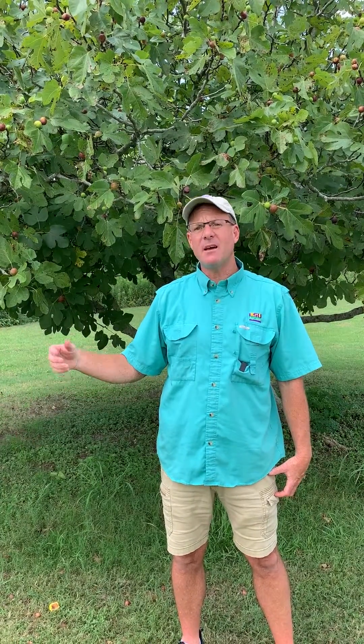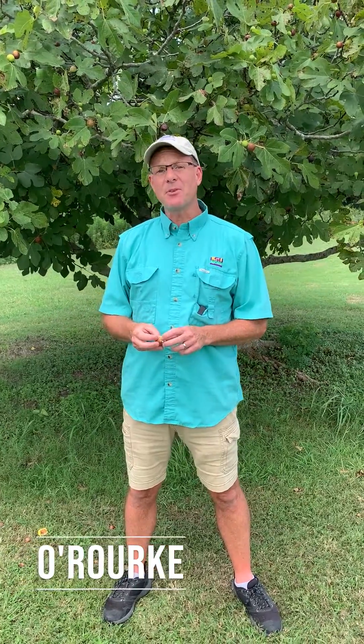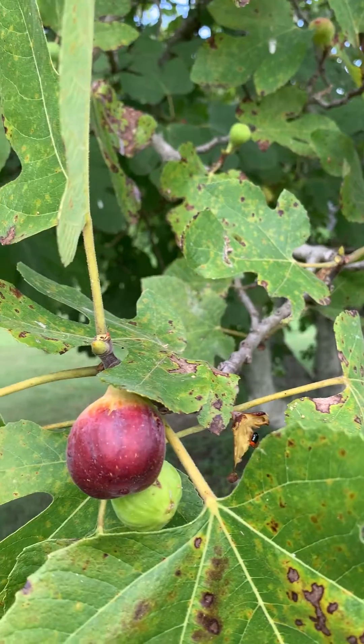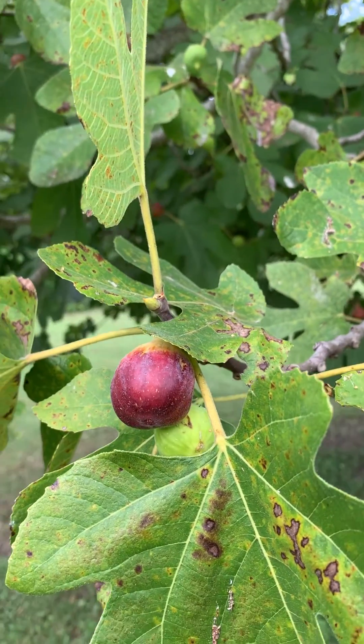The next three varieties are also selections made by Dr. O'Rourke in the 1950s, but were not released until the early 2000s by Dr. Charlie Johnson and Dr. Jimmy Boudreaux. I'm standing behind O'Rourke, named after Dr. O'Rourke. The O'Rourke fig is a smaller fig, similar to Celeste, but much better quality.